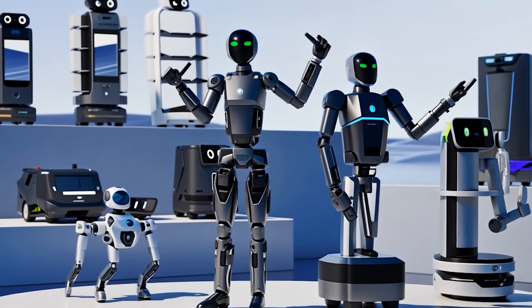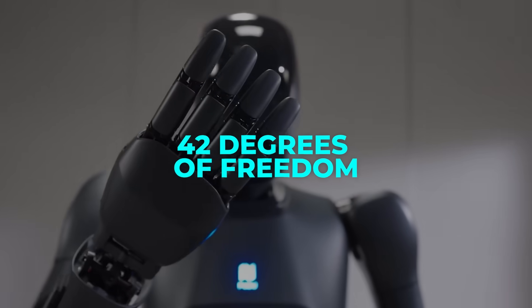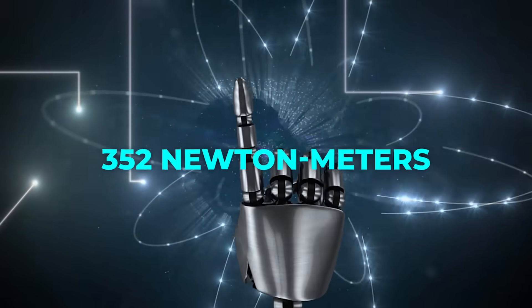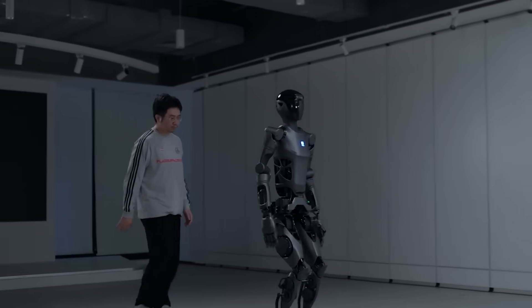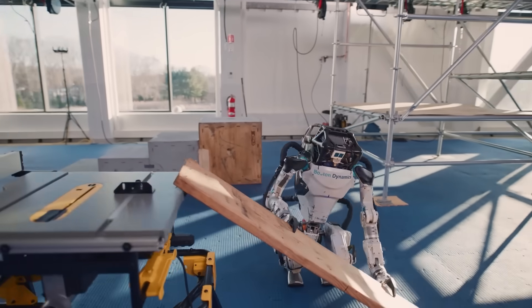The level of detail in the D9's design is worth noting. Its 42 degrees of freedom across various joints allow for incredibly fluid movements. Each joint can generate a torque of up to 352 Newton meters, making it powerful enough to handle physically demanding tasks. It's also stable enough to recover from being pushed or knocked off balance, a feature reminiscent of robots from Boston Dynamics.